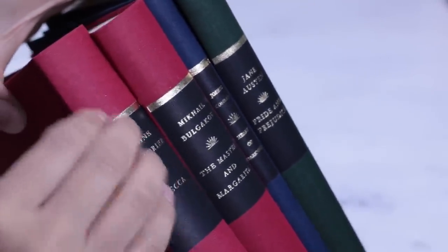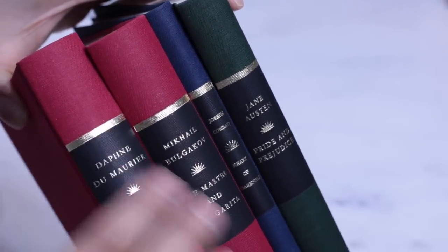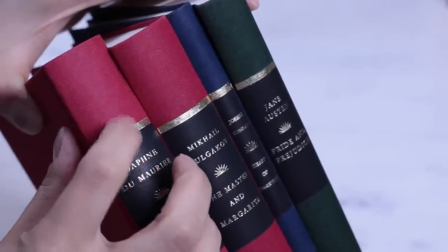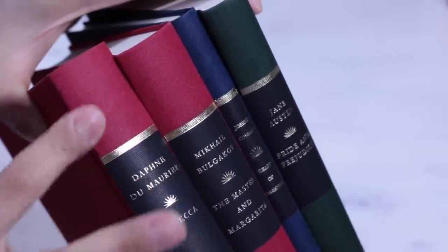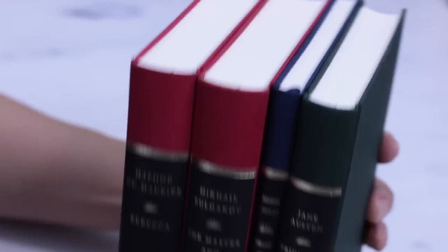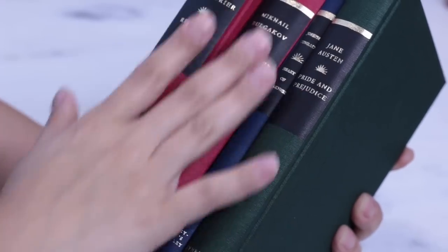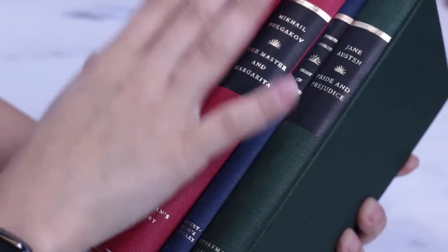Each Everyman's Library book has a cord cloth binding denoting the period of the work: burgundy for Victorian literature and 19th century; dark green for pre-Victorian Romantic 18th century; light blue for 17th century and earlier; celadon green for non-western classics; mauve for ancient classics; and sand for poetry.